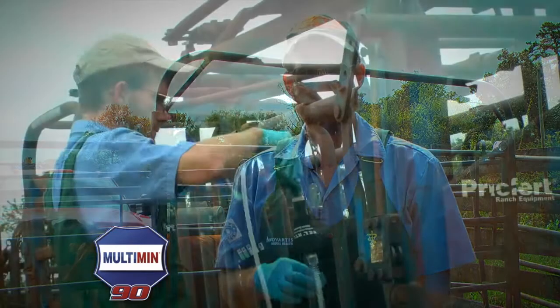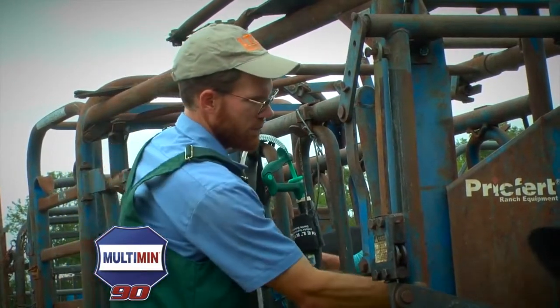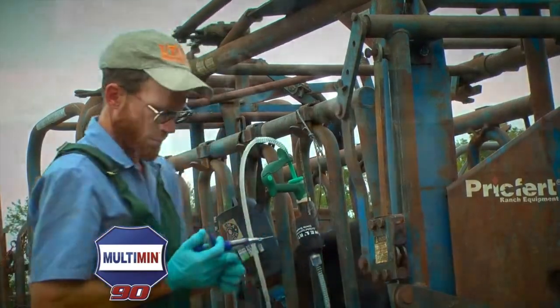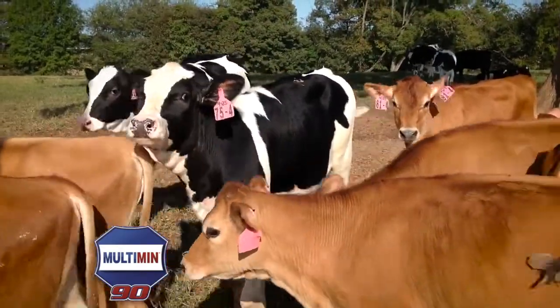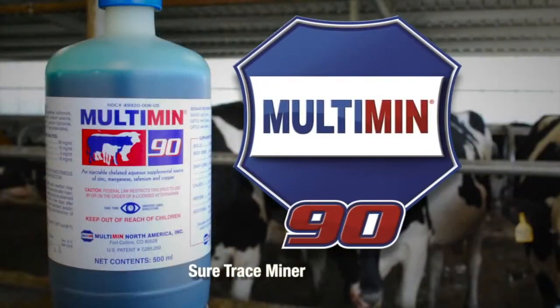Preventative animal medicine is the only thing that's going to make anybody money — me or the client either one. Finding things that prevent problems is the only thing I'm looking for, and that's what Maltamin does. It prevents ever getting to the point of having clinical signs of disease because it keeps the immune system and resting metabolism sufficiently fortified with these trace minerals. And that's why I keep recommending it. It works.